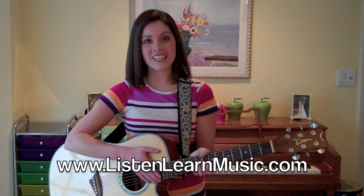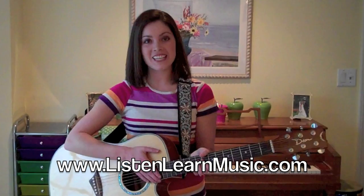So that does it for this week's edition of Sunday Singalong. Thanks so much for watching, I hope you enjoyed it, and I will see you next week!